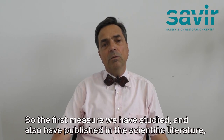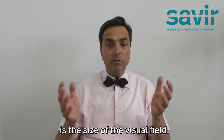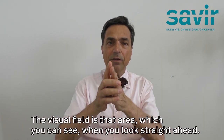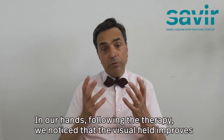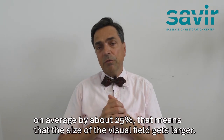The first measure we have studied and published in the scientific literature is the size of the visual field — that area which you can see when you look straight ahead. Following the therapy, we noticed that the visual field improves on average by about 25 percent.